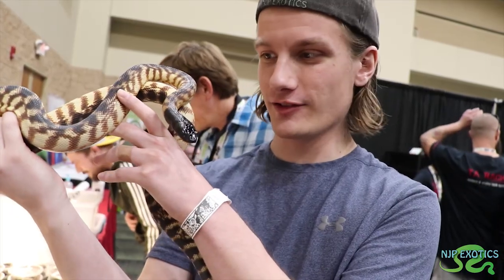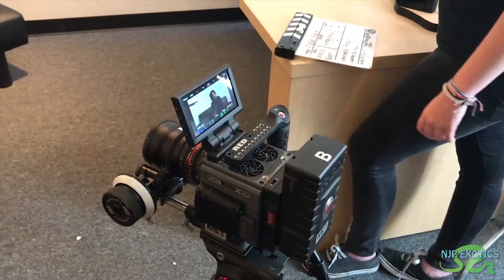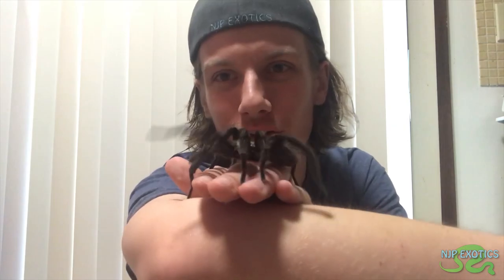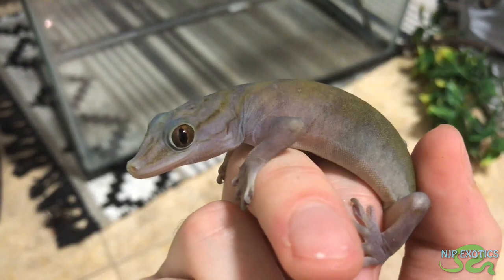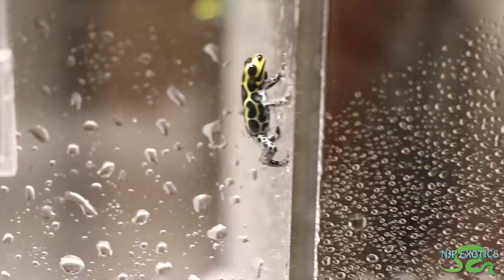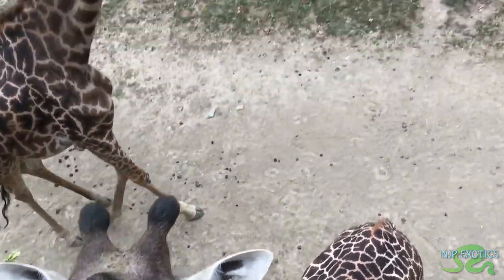My name is Nick Pulaski. Ever since I was young, I've had two passions: wildlife and filmmaking. My goal is to combine those two passions to make wildlife content. My passion for wildlife and my collection of exotic species is constantly growing. Come follow along as I pursue my goals of educating, inspiring, exploring, and conserving wildlife, all while having fun seeing the beauty of our natural world.